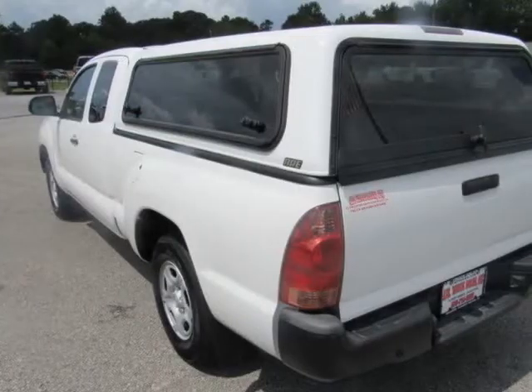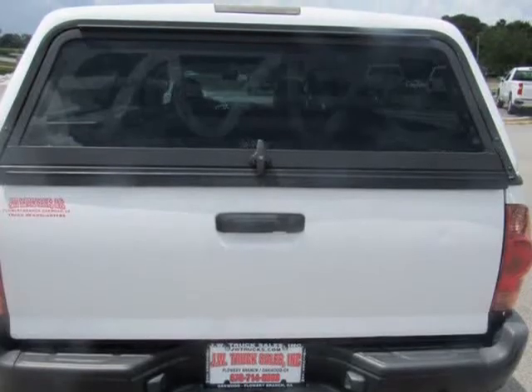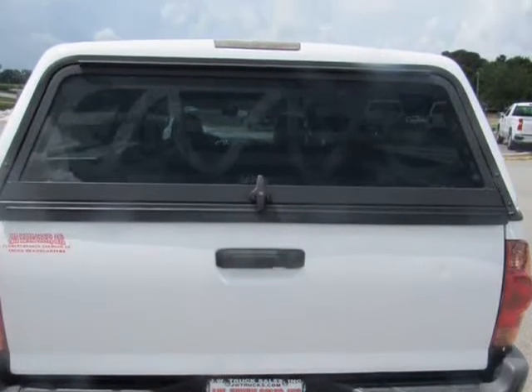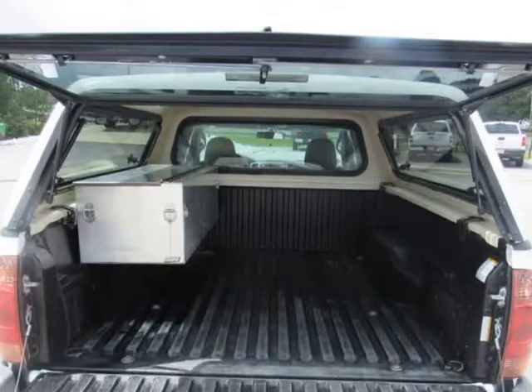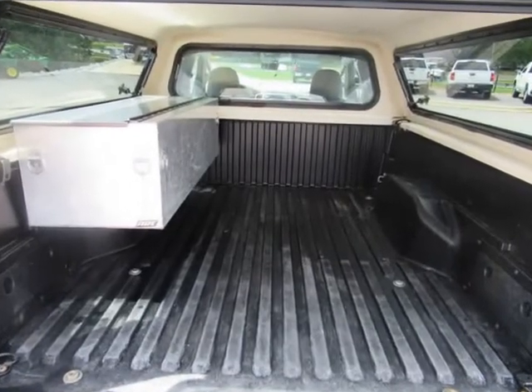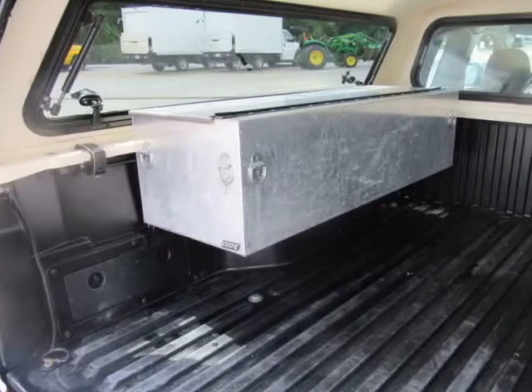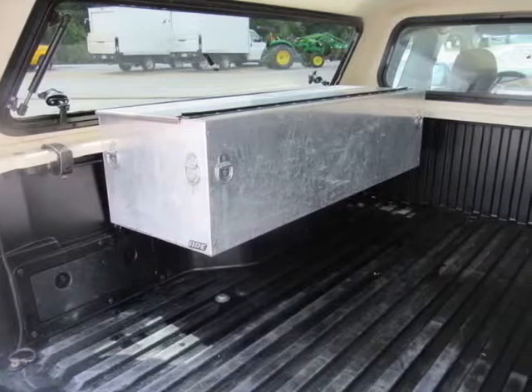4900 LPS 356 CCA Maintenance Free Battery with Run-Down Protection, Gas Pressurized Shock Absorbers, Front Anti-Roll Bar, 21.1 Gallon Fuel Tank, Single Stainless Steel Exhaust, Double Wishbone Front Suspension with Coil Springs, Leaf Rear Suspension with Leaf Springs.